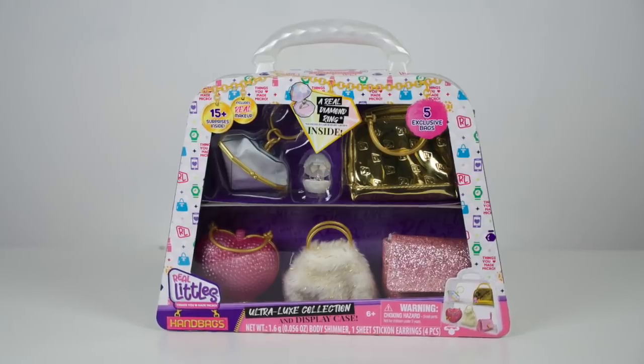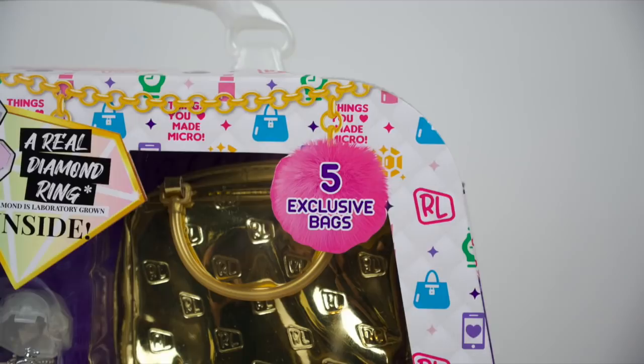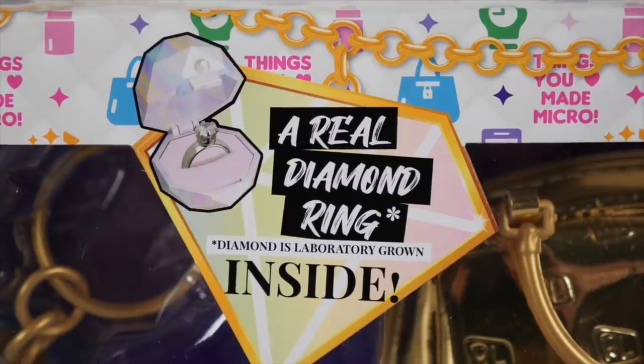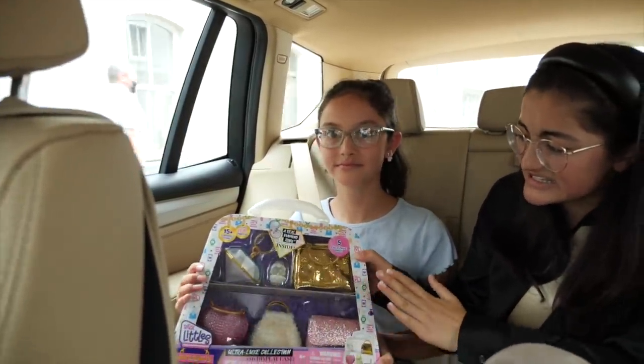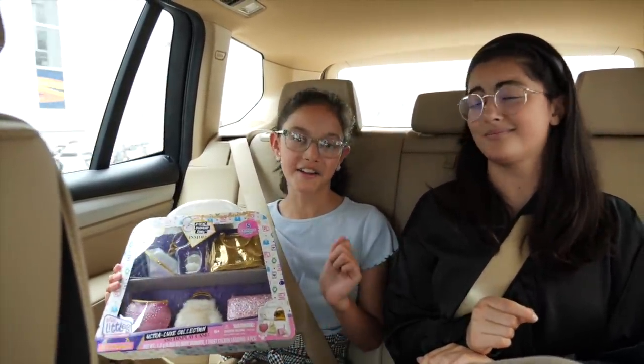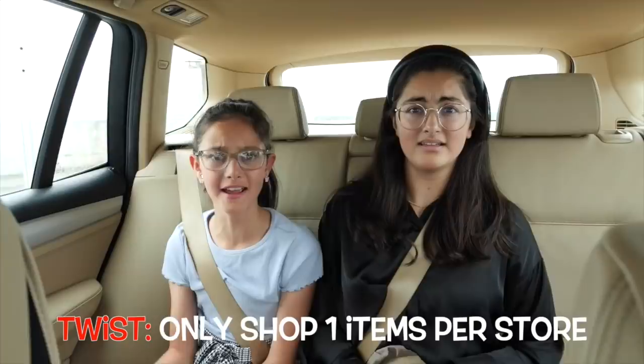The rules are really simple — whoever comes back with their complete outfit first to the car wins. Wins what, Clara? The Real Littles Ultra Luxe Collection, which comes with 15 surprises and five exclusive luxe bags. Do you see those bags? Those are incredible. And even a diamond ring — a real diamond ring! This set is absolutely amazing. And guys, there's a mega twist: you can only shop one item per store. Well, then we're going to need to work very, very fast. Your challenge starts now, so you better get moving.